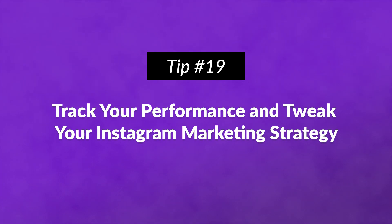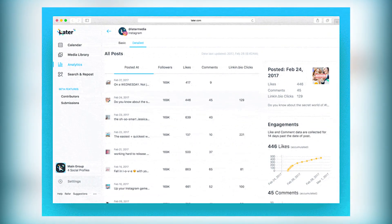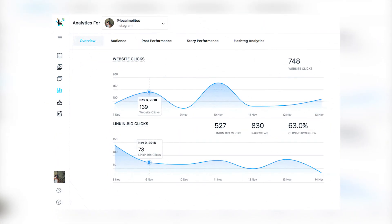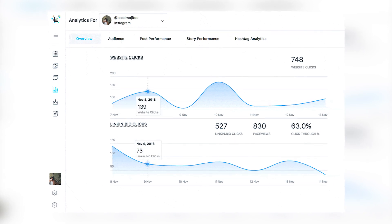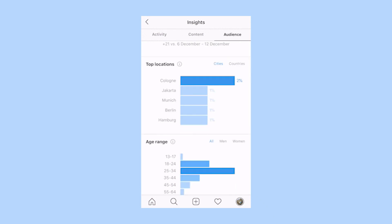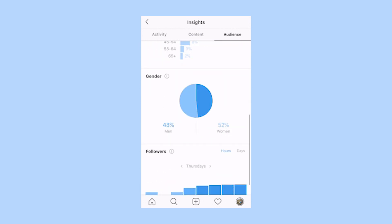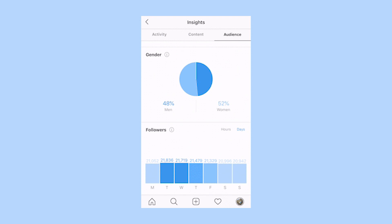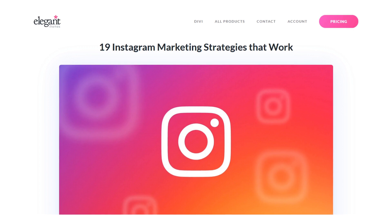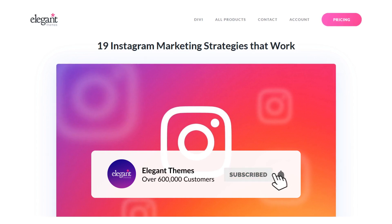Number nineteen: track your performance and tweak your Instagram marketing strategy. The metrics that are most important to you will be based on your specific goals. However, followers and engagement are important no matter what, and you want to see those numbers steadily increasing. Stories is especially useful for tracking performance — you can see how many people looked at each story, and if half your viewers dropped off midway, look closely at that last viewed story to determine where you went wrong. Those were 19 tips and strategies for Instagram marketing. If you enjoyed this video, be sure to give it a like and subscribe for more content.